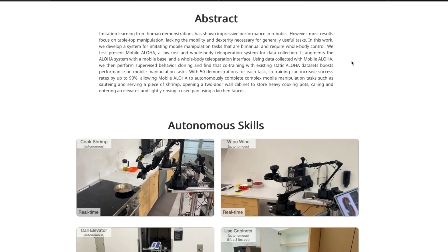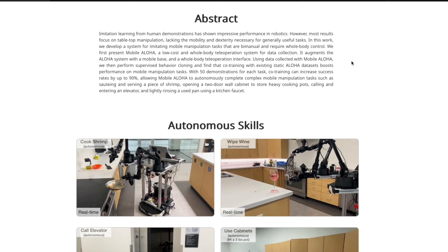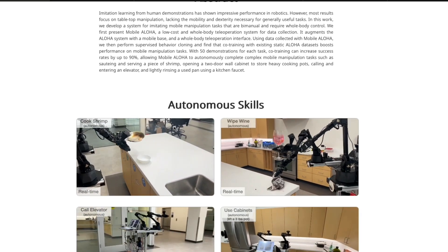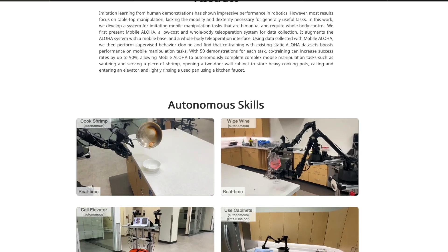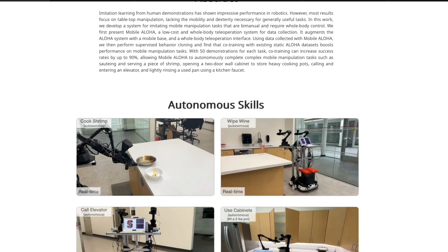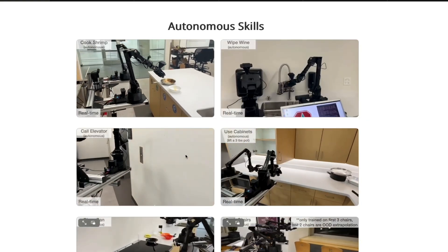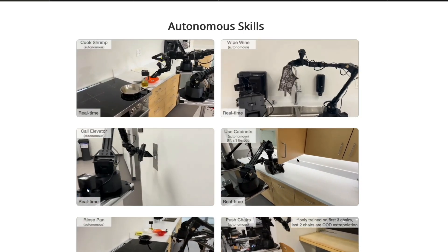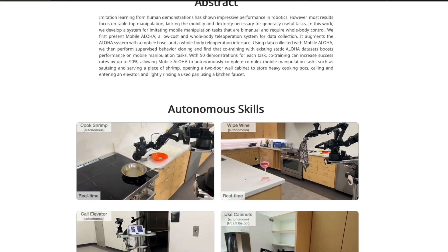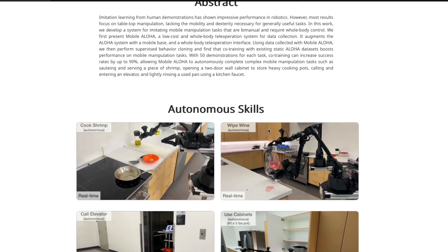Take the cooked shrimp example — you can see it picking up the pan, moving from the stove where it was cooking to the next place, and then pouring the shrimp for you. In the wine-wiping example, it does a really good job moving from one place to another and wiping the wine. It can even call the elevator, enter into it, and multiple other examples show Mobile ALOHA doing a good job of being truly mobile.